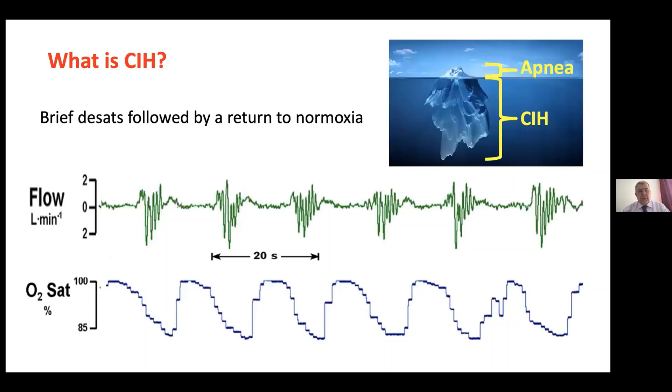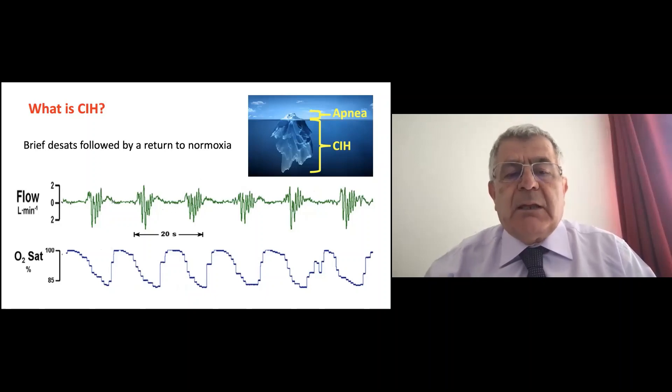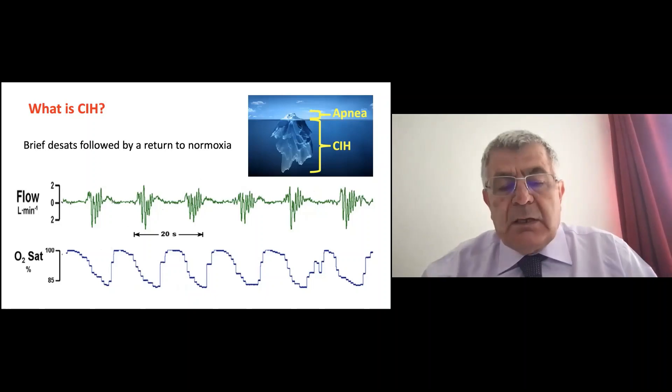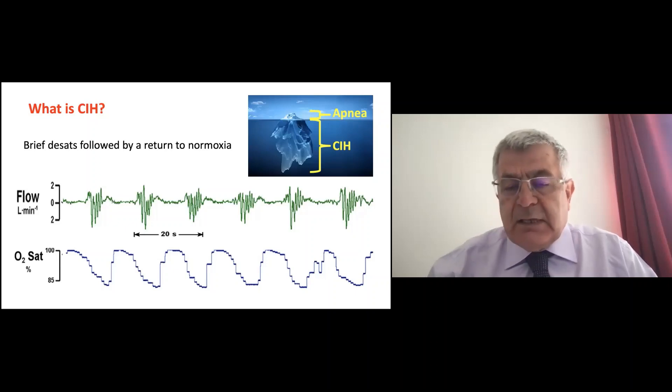When we do rounds in the morning, we hear that a baby had six or seven desaturations throughout the day — those very short desaturations with return to normoxia. That's intermittent hypoxia: a desat followed by normoxia. When it happens over many weeks during the NICU stay, we call it chronic intermittent hypoxia. These hypoxic events don't reach the definition of apnea — not 20 seconds of cessation of breathing or 15 seconds with bradycardia — so they are just desaturations.